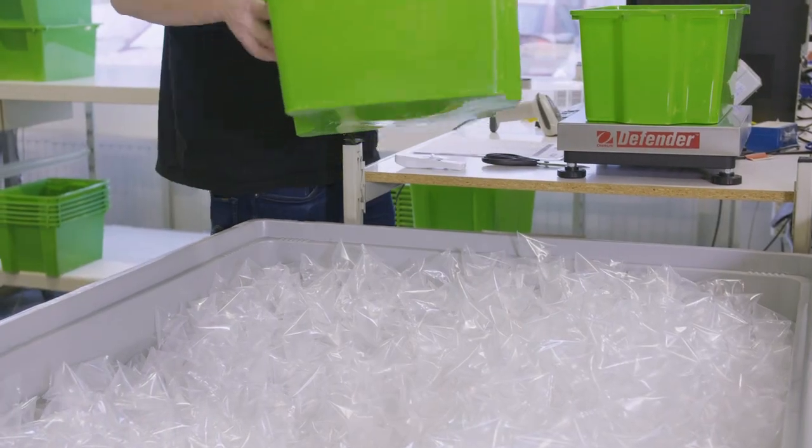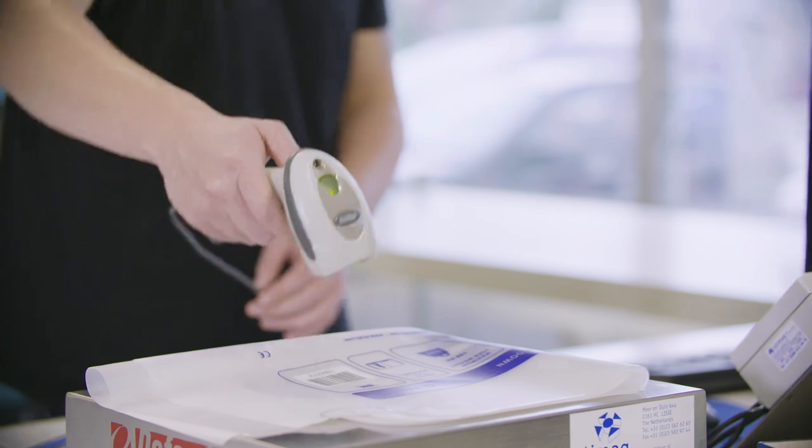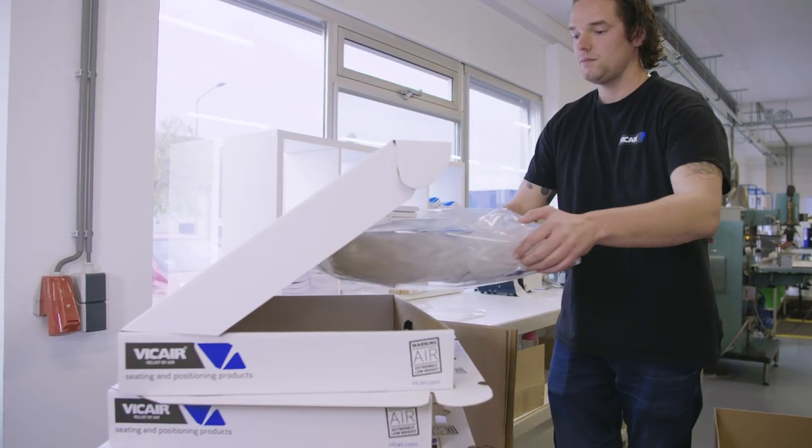V-Care Liberty cushions are produced in almost the same way. The cushions are scanned, filled, sealed and packed by hand.